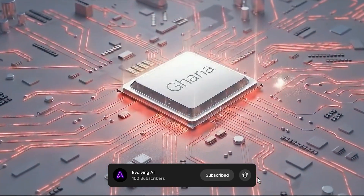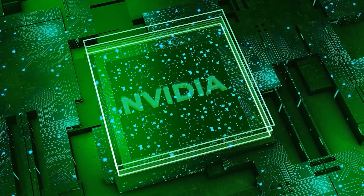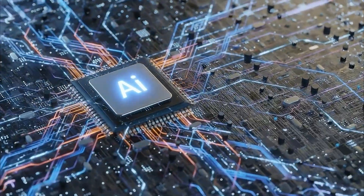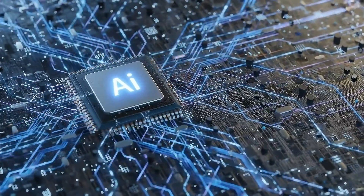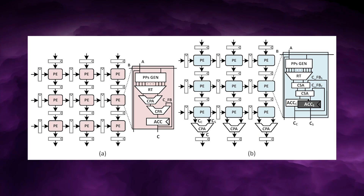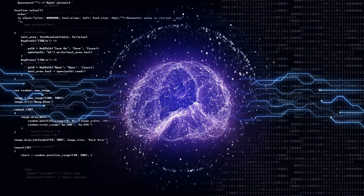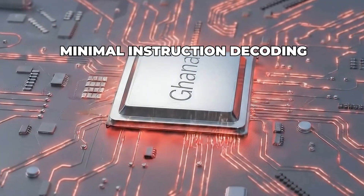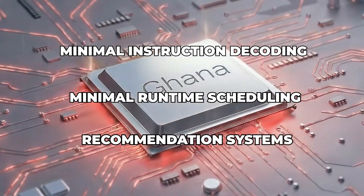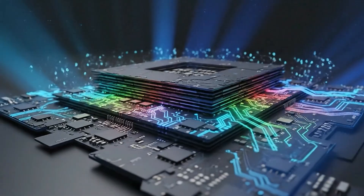Ghana removes most of that overhead. Instead of programmable streaming multiprocessors like NVIDIA GPUs, Ghana uses fixed-function tensor engines, likely arranged in large systolic or semi-systolic arrays. In this design, data flows through the chip in a predictable pattern, and computation happens continuously as values move between processing elements. There is minimal instruction decoding, minimal runtime scheduling, and virtually no logic dedicated to graphics or non-AI tasks.